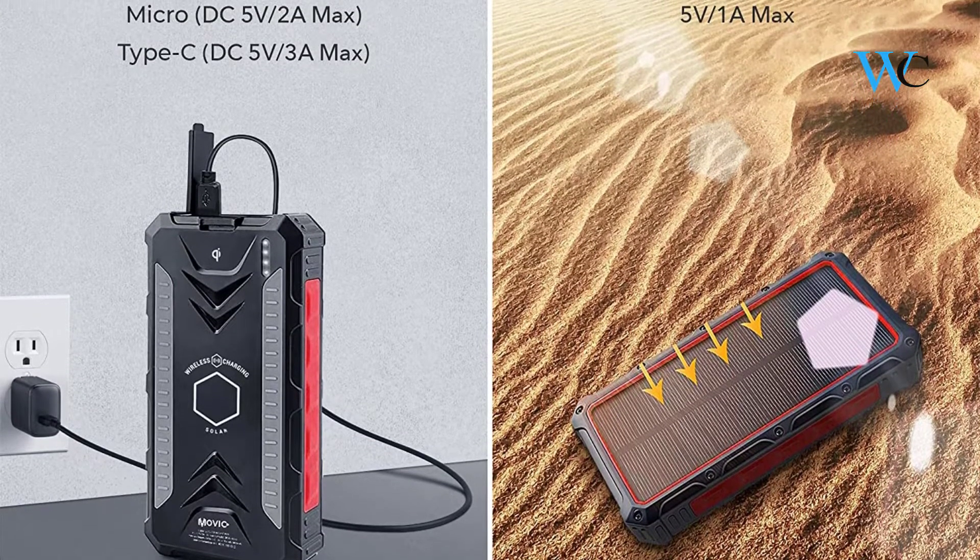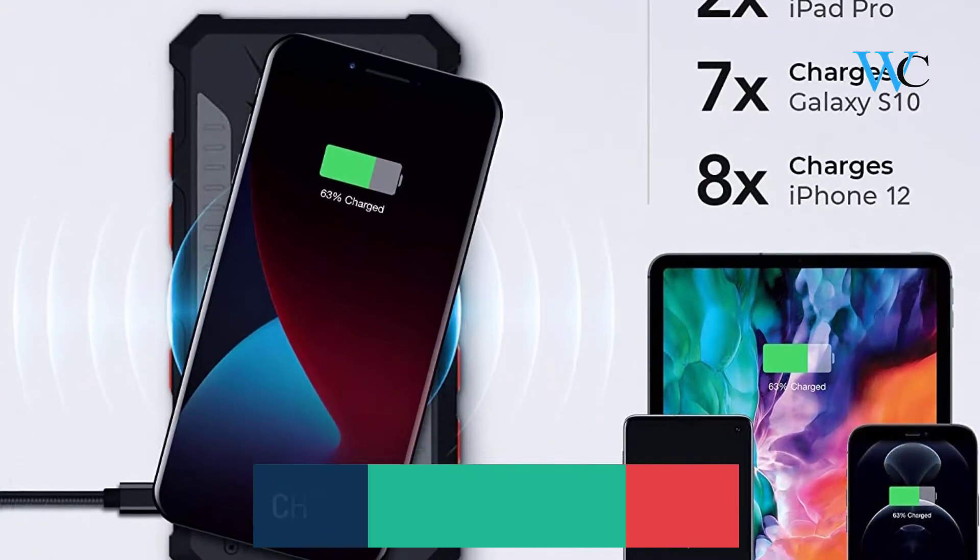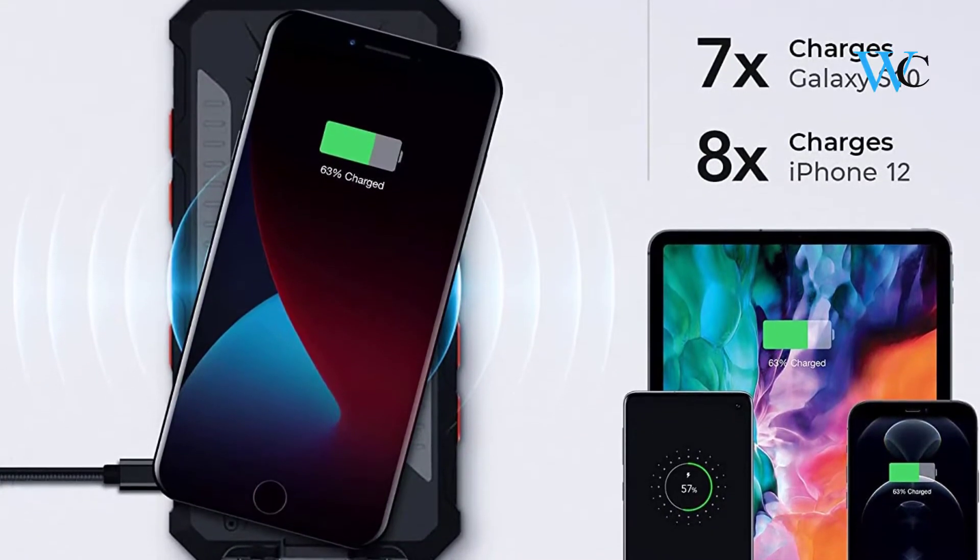It delivers the highest possible charging speed, which is 2x faster than other power banks. This solar panel's cells convert sunlight energy into power.